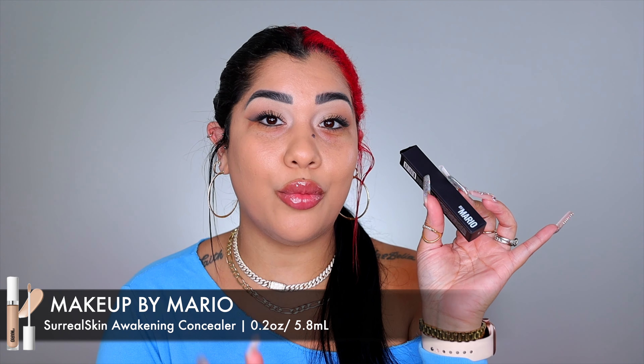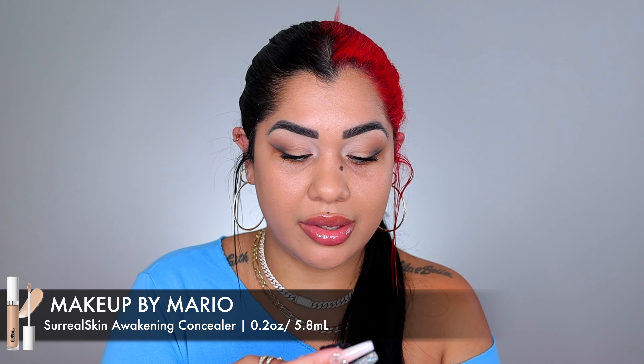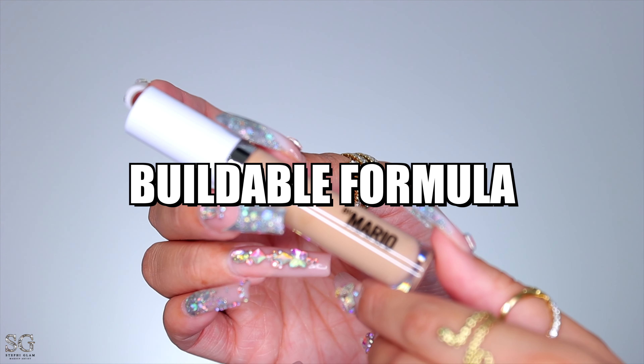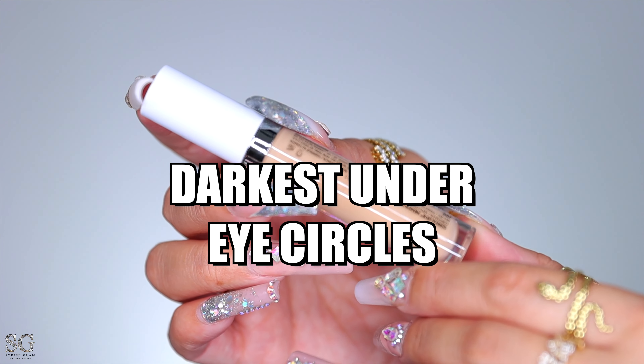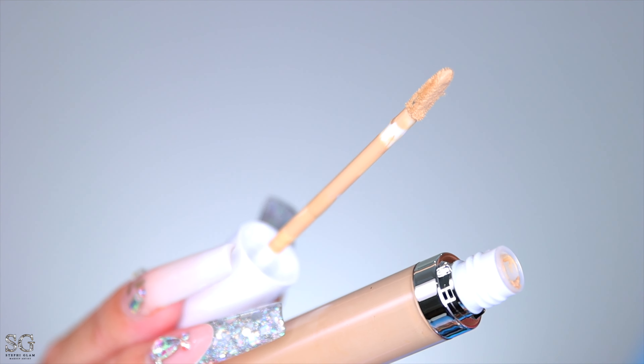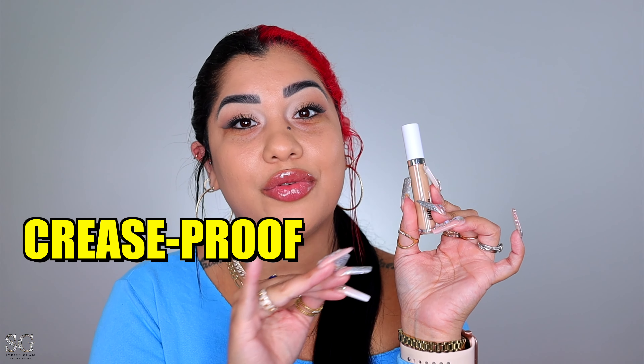This is the new Surreal Skin Awakening Concealer — it is $29, made in Canada. It is claiming to lift, blur, and brighten. It is a medium coverage buildable formula that is going to conceal even the darkest under-eye circles. Formulated with lift and lock technology, the caffeine-infused concealer is going to de-puff, tighten, and smooth, while the self-setting formula locks it all in. It's available in 22 shades, supposed to be crease-proof and long-wearing. I got you swatches of every single shade — I'll put them on screen so you can screenshot and pick the right shade for you.